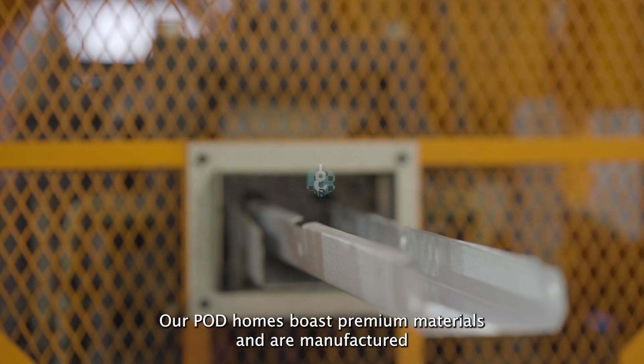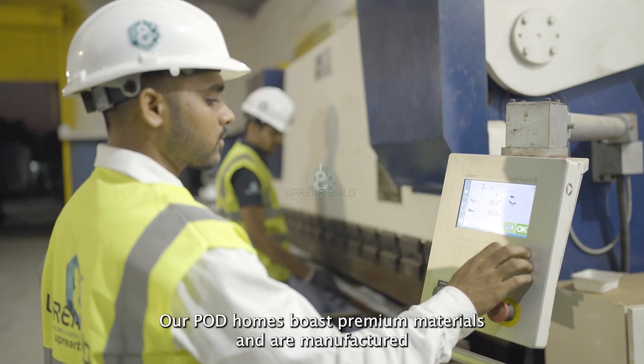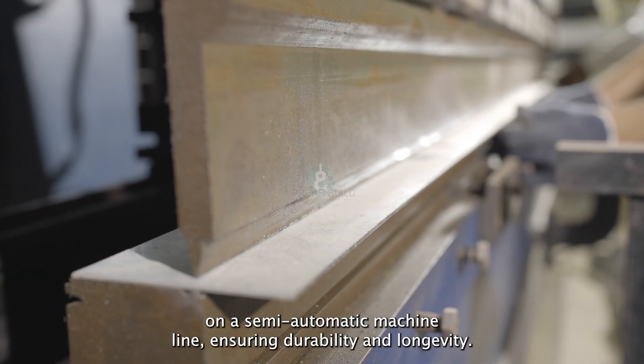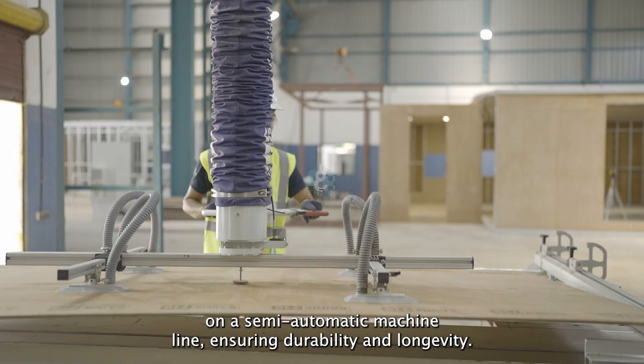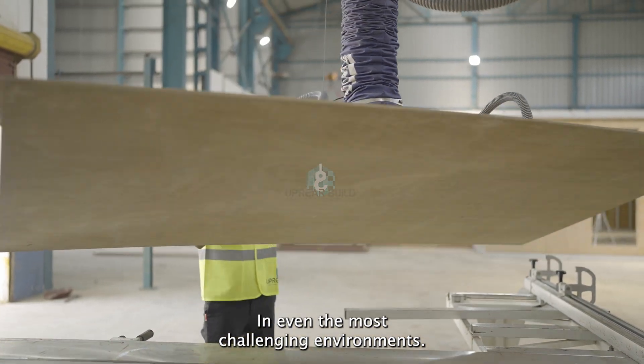Quality craftsmanship: crafted with precision and care, our pod homes boast premium materials and are manufactured on a semi-automatic machine line, ensuring durability and longevity in even the most challenging environments.